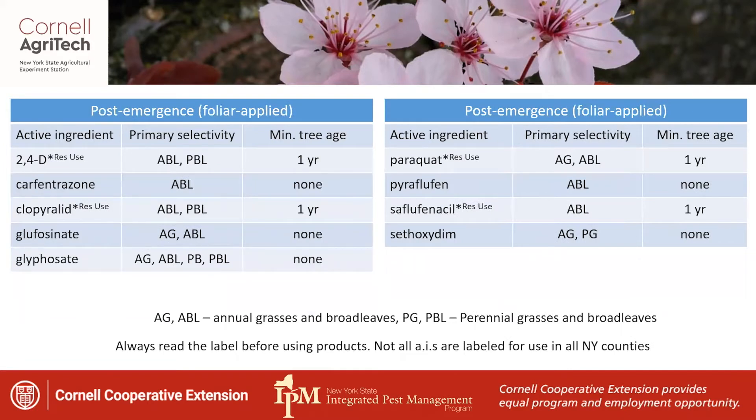We have something very similar with our post-emergence and foliar-applied herbicides. These products can vary significantly in what they control and when they can be applied. Some can be applied within the first season of production; others need to wait until a year has passed and the trees become established. A product like glyphosate is a non-selective herbicide that can control annual grasses, annual broadleaves, perennial broadleaves, and perennial grasses. Something like carfentrazone is not systemic — glyphosate is systemic — and it really targets annual broadleaves more so than grasses. You have to be aware of the species you're managing and whether they're sensitive to the herbicides available in your system.